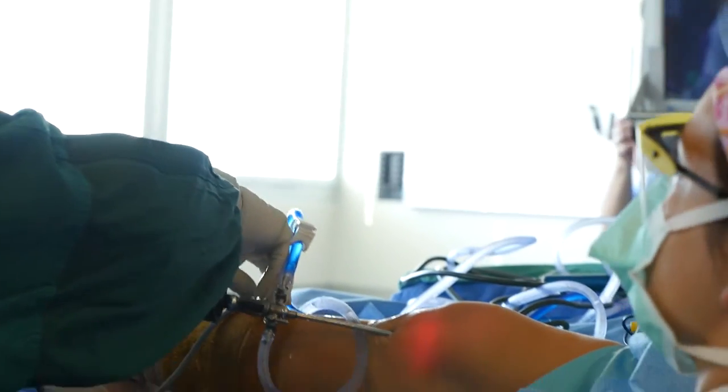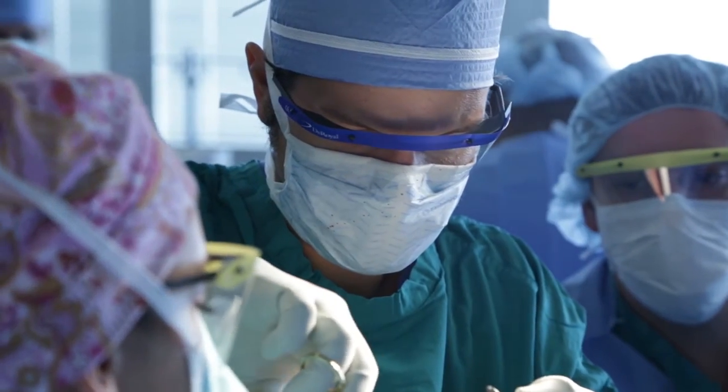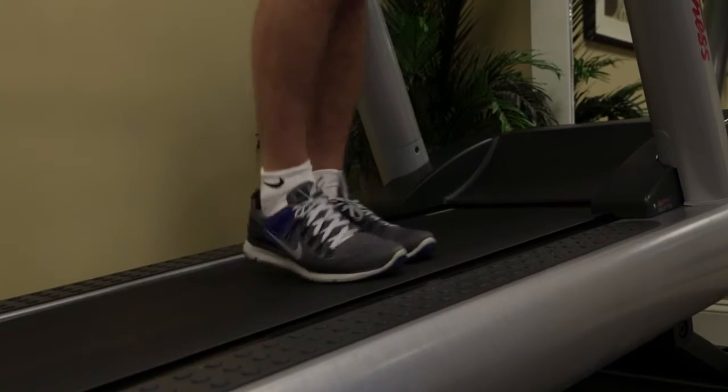The durability of these cartilage regeneration techniques is really the key. From the time of surgery to the time to participate in all exercises without limitation can take a year. It's a large investment, but life is long and I think it's worth it.